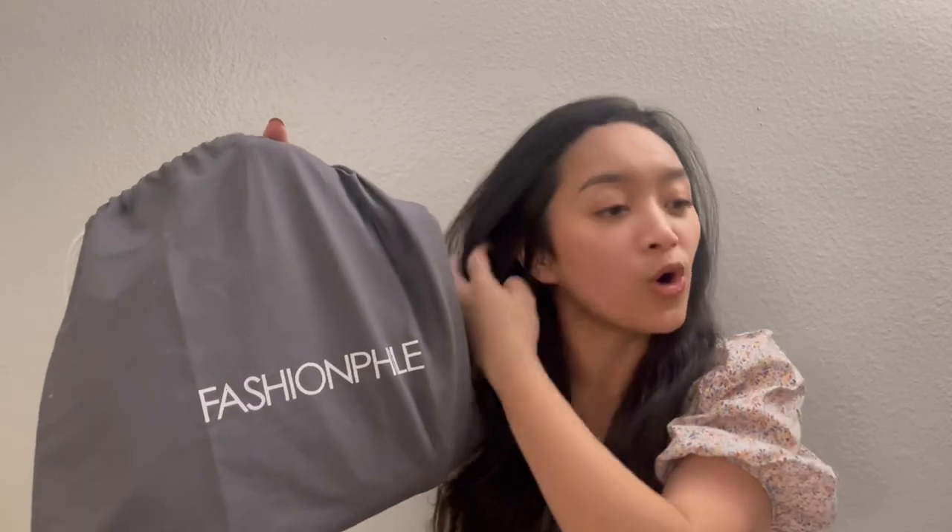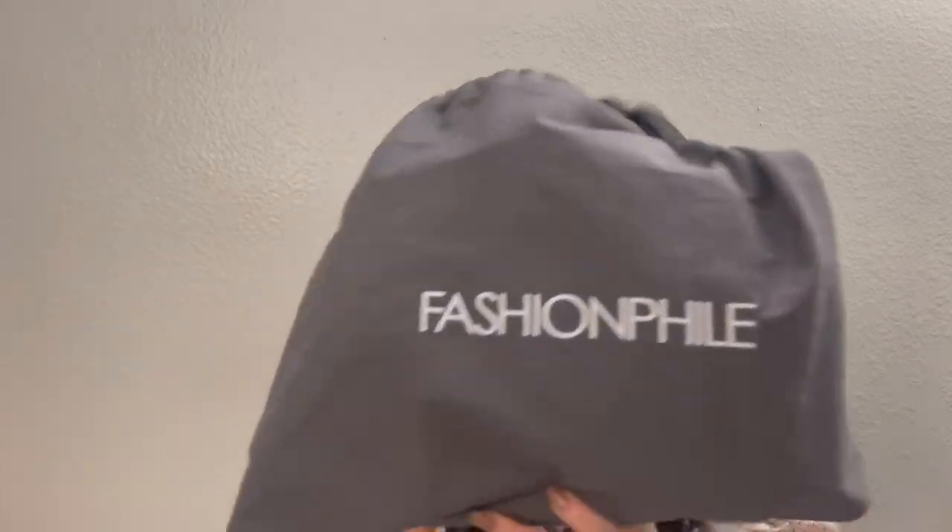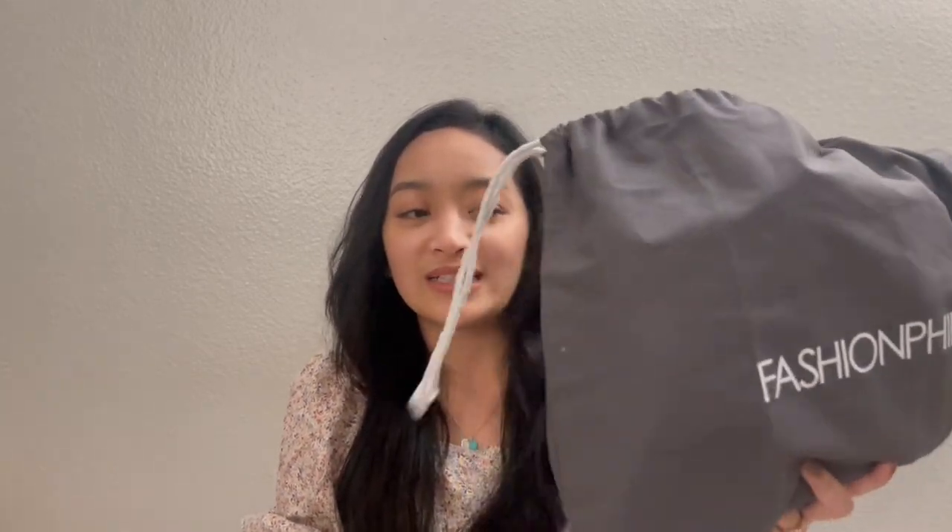Now let's talk about what this video is really all about: revealing my very first purchase from Fashionphile. So, backstory — I had no intention of buying this early, because I don't normally shop until towards the end of the year, around October, November, December. October 1st is my birth month, November has Black Friday, and December has the holiday sales. So basically I don't shop from January through September.